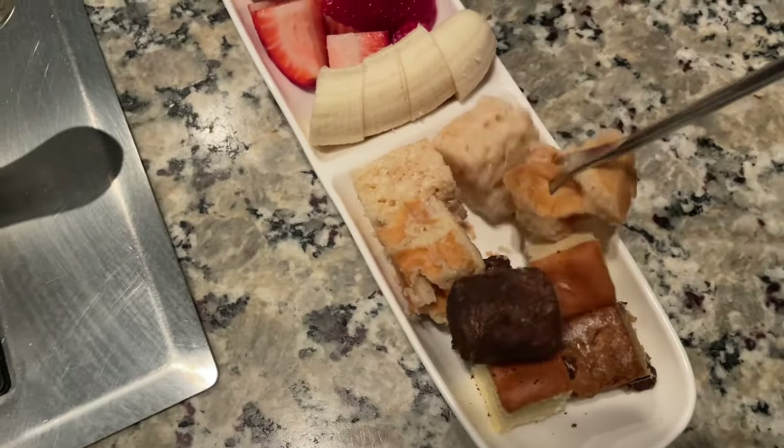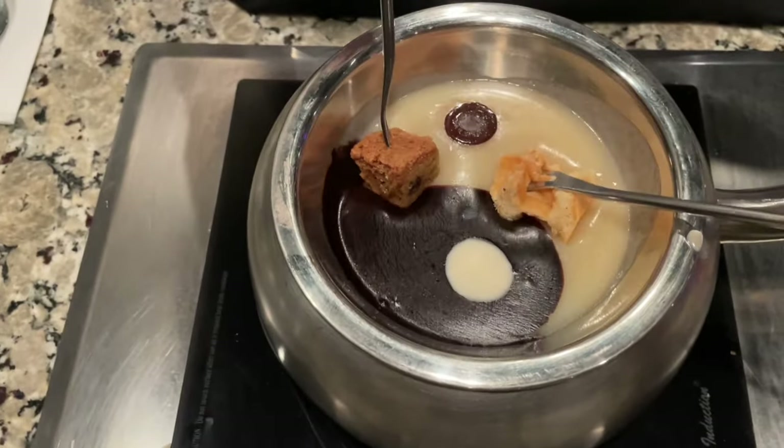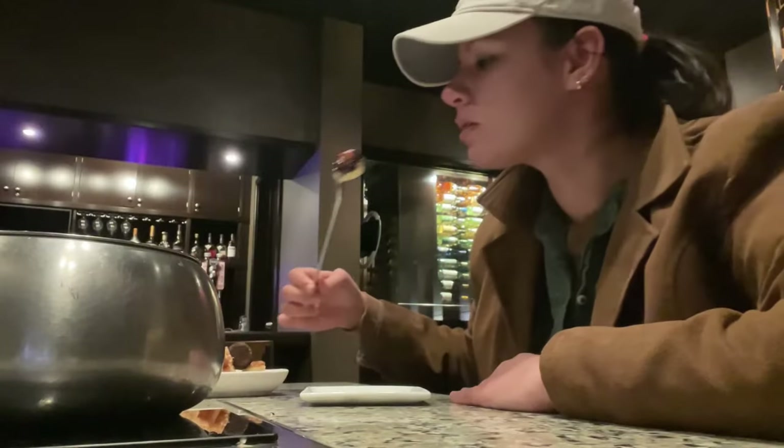We also got a chocolate fondue and this one is one of our favorites. It's dark and white chocolate and all the dippers are so yummy. I wish I was eating one right now.